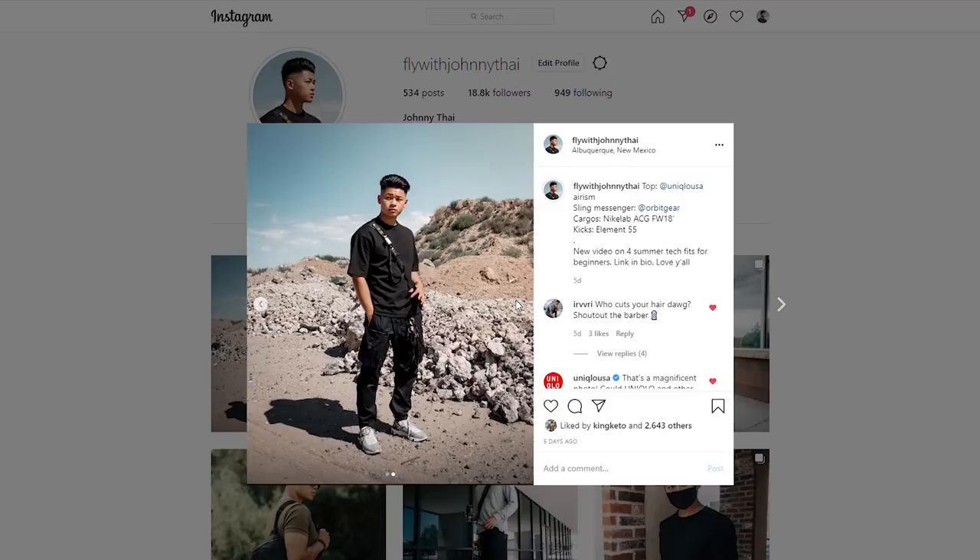Alright fellas, I hope this video helps you out. This was a really fun video to make. Follow me on Instagram at flywithjohnnytye. Hit the like button for the YouTube algorithm — it really helps my channel out. I appreciate it. Subscribe to the channel if you haven't already, and until then, stay fly, stay animosity free. Check out Jade Black. Peace.